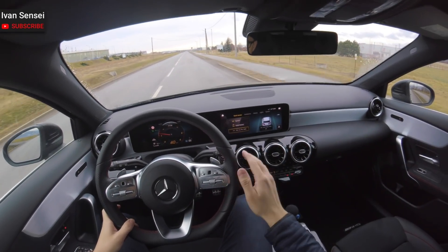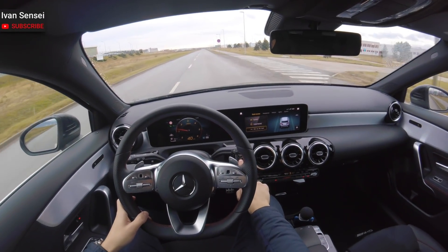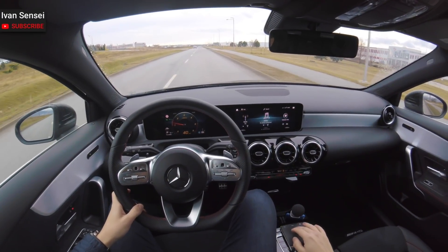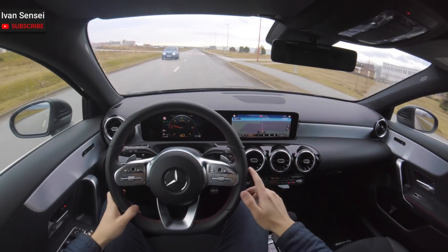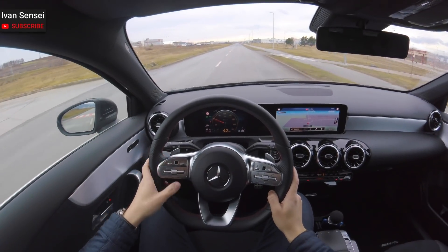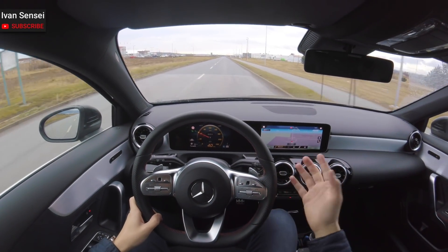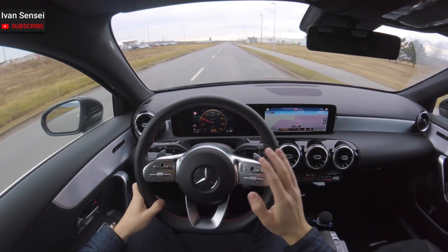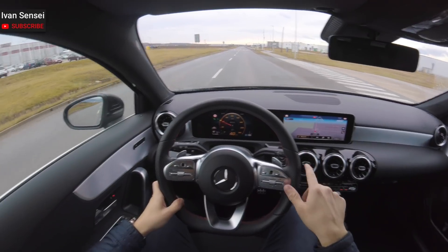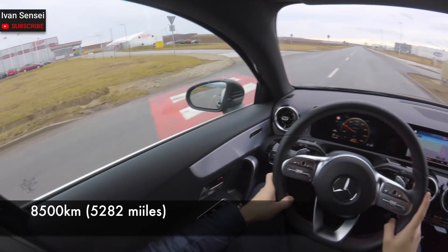I've turned off the active lane assist and also the engine start-stop. As I want to show you, I have with this car 8000 and almost 500 kilometers. In a couple of minutes there will be 8500 kilometers. I'll show the miles on the screen - it's around 5000 miles, a little more than 5000.